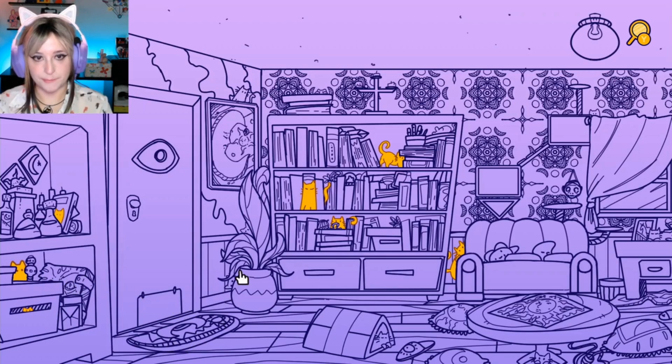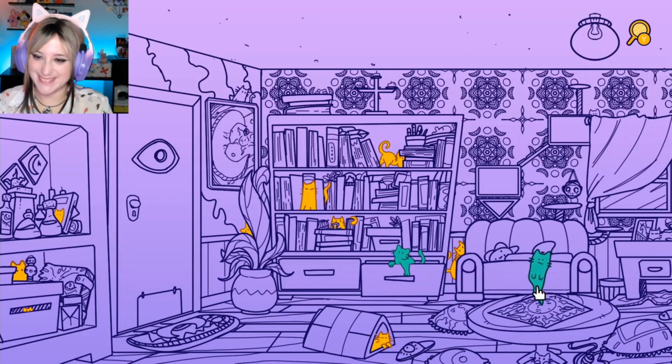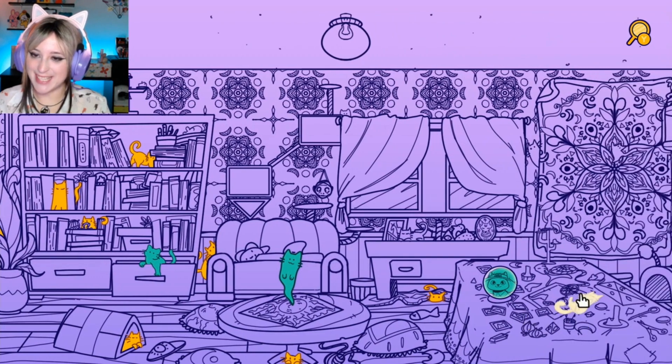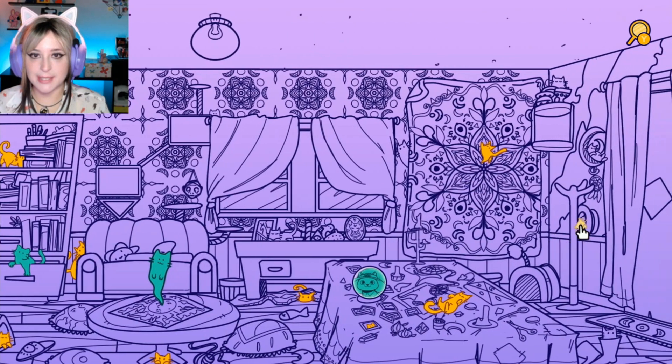From Evil Dead. Oh, a ghost cat — cute! It was on the Ouija board. See this wallpaper — how can you find something in here with so many squiggly lines?